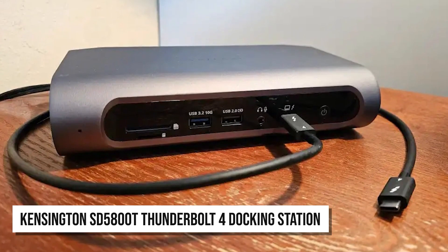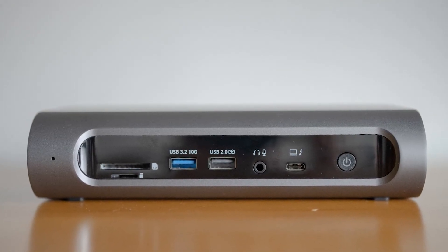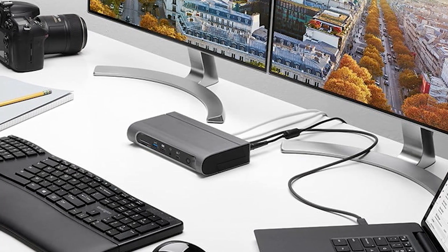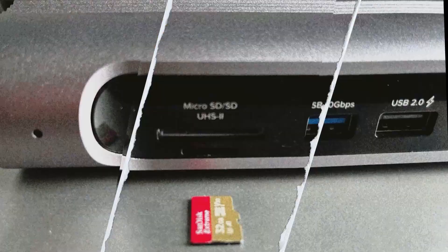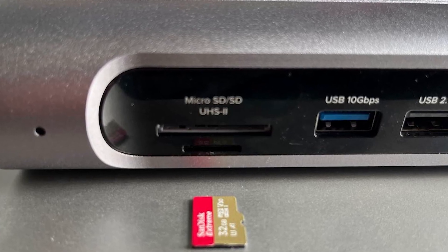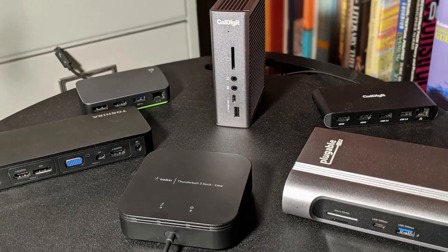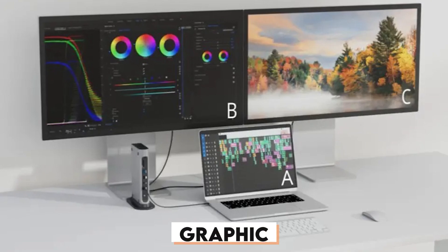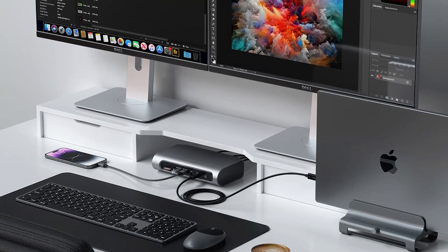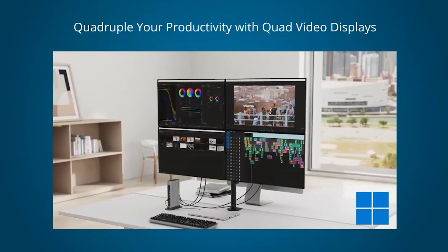The Kensington SD 5800 Thunderbolt 4 docking station works with a wide range of devices, offering universal compatibility for Thunderbolt 4, Thunderbolt 3, USB 4, and USB-C connections, making it ideal for both Windows and Mac users. One of its most impressive features is the ability to transfer data at lightning-fast speeds, reaching up to 40 gigabits per second — perfect for video editors, graphic designers, or anyone working with high-definition media. With Intel's advanced security features protecting your system's memory from unauthorized access, you can be confident your sensitive information remains secure.